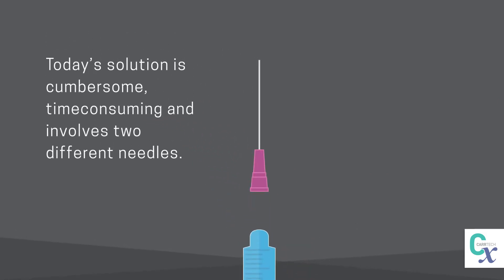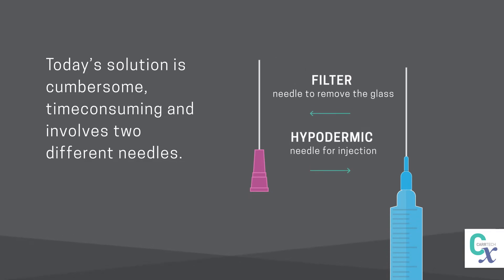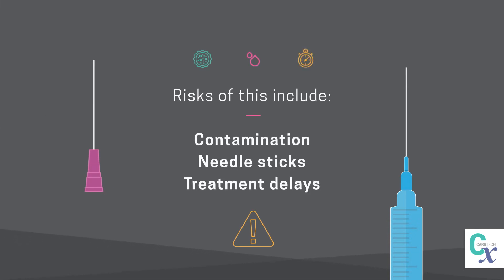Today's solution is cumbersome and time-consuming, involving two different needles: a filter needle to remove the glass and a hypodermic needle for injection. Risks of this include contamination, needle sticks, and treatment delays.